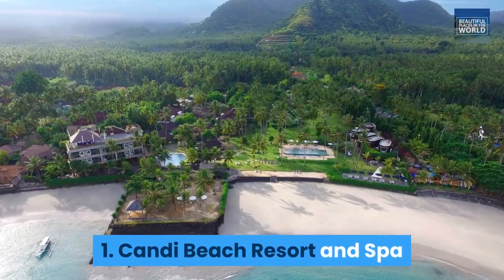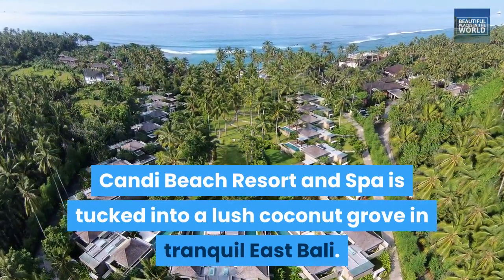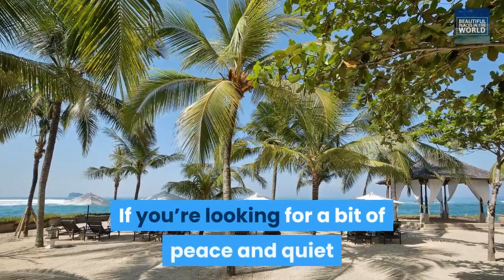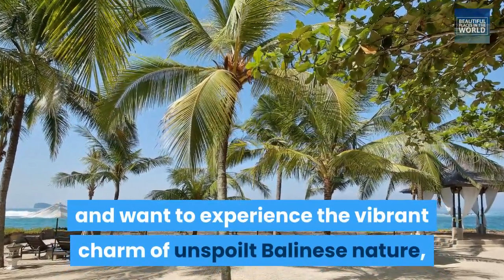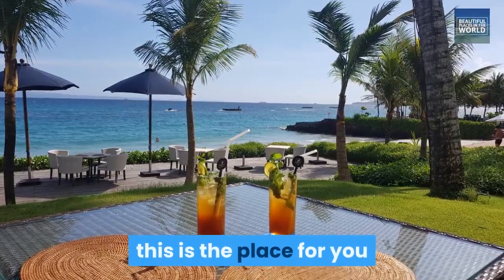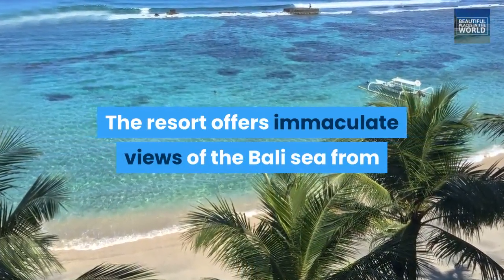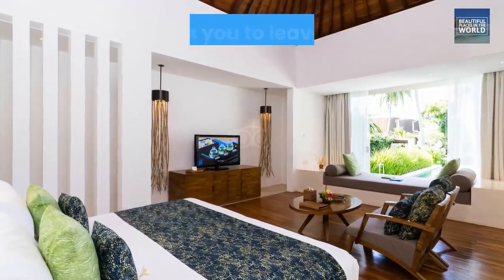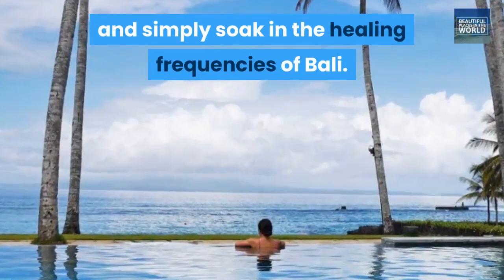1. Candy Beach Resort and Spa. Candy Beach Resort and Spa is tucked into a lush coconut grove in tranquil East Bali. If you're looking for a bit of peace and quiet and want to experience the vibrant charm of unspoiled Balinese nature, this is the place for you. The resort offers immaculate views of the Bali Sea from the spacious balcony of the luxury ocean view suite, where the elegant Balinese decor invites you to leave your worries behind and simply soak in the healing frequencies of Bali.